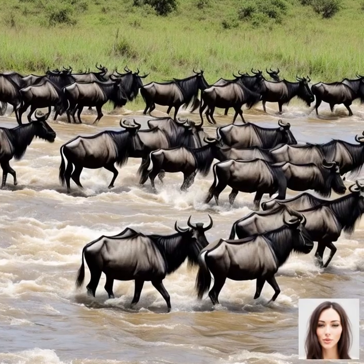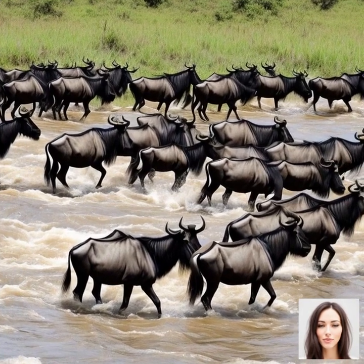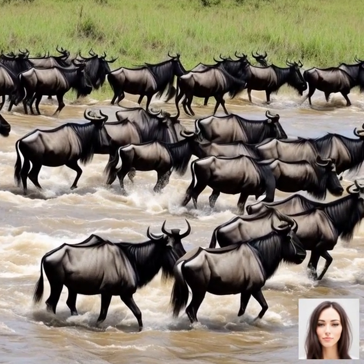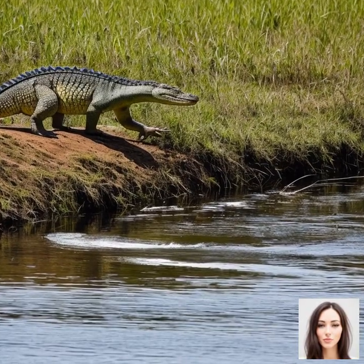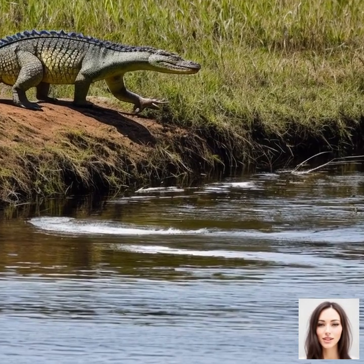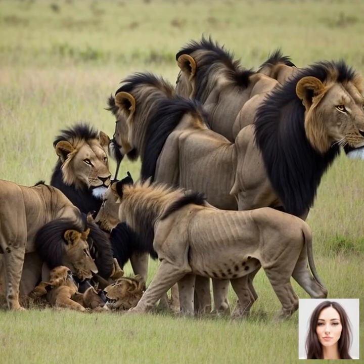Between January and March, the herds can be found in the southern Serengeti, where they gather to graze on the fresh grasses and give birth to their young. This is an excellent time to witness large numbers of wildebeest, zebras, and gazelles, as well as numerous calves and foals.